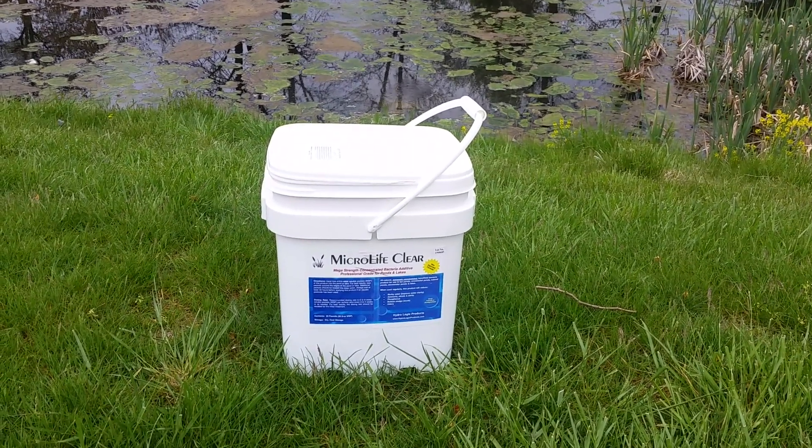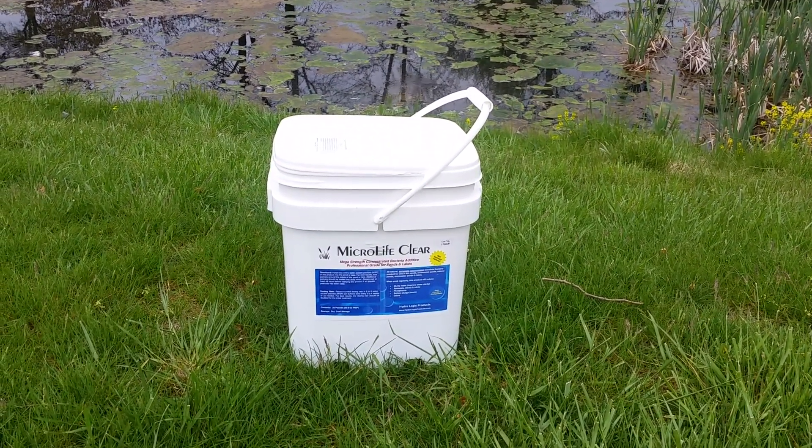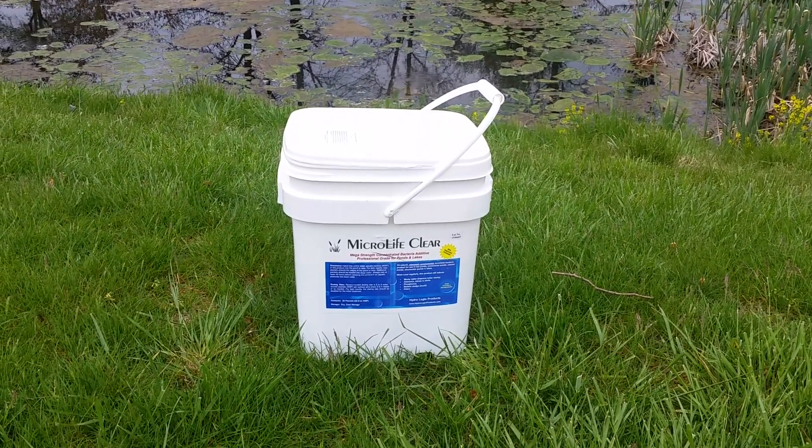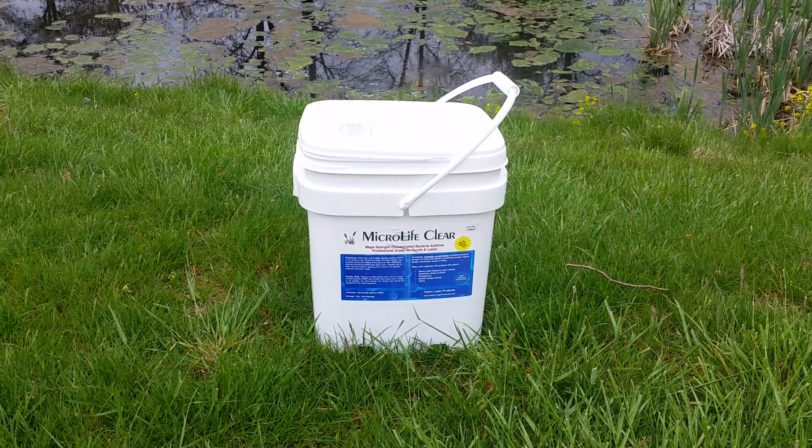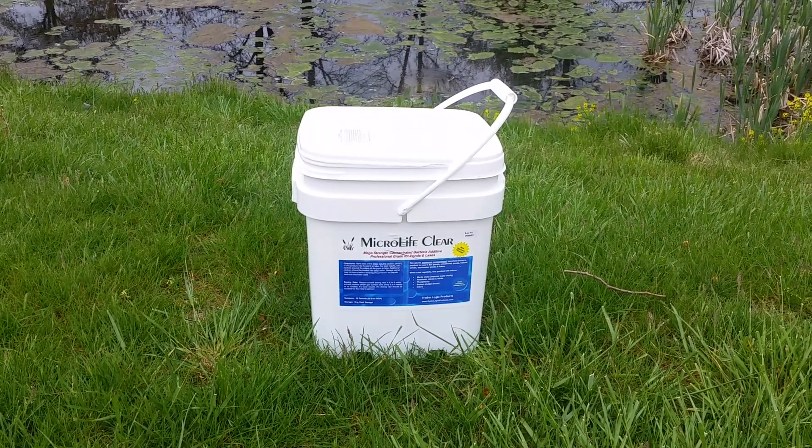MicroLife Clear by Hydrologic Products. It's our standard blend of concentrated beneficial bacteria for ponds and small lakes. Concentrated strains of bacillus bacteria selected for their ability to work effectively in ponds and lakes.